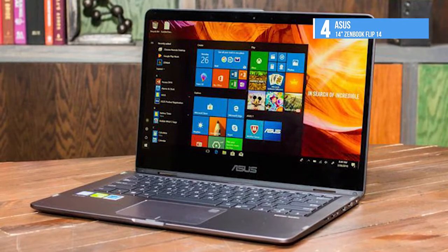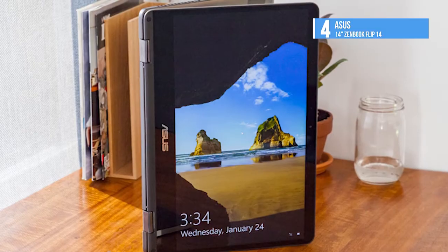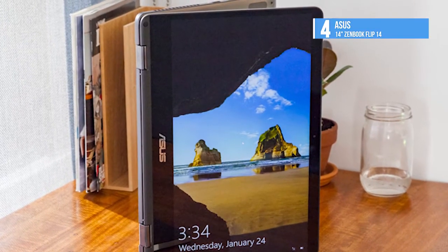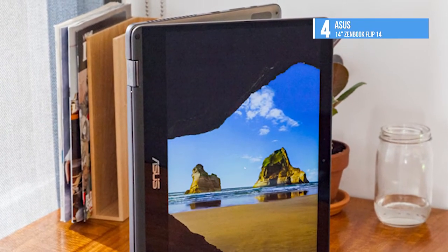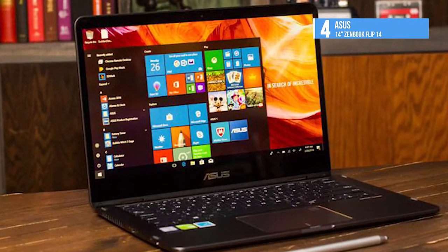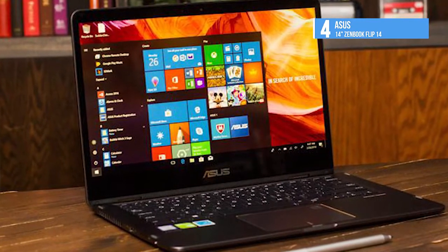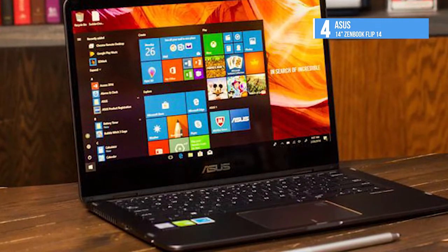The screen also has multi-touch support. Connectivity includes a microSD card slot, 802.11ac Wi-Fi, Bluetooth 4.1, USB 3.0 Type-C, and USB 3.0 Type-A. It also features Intel dual-band 802.11ac Wi-Fi and Bluetooth 4.1 technology to ensure seamless and fast connectivity anywhere.